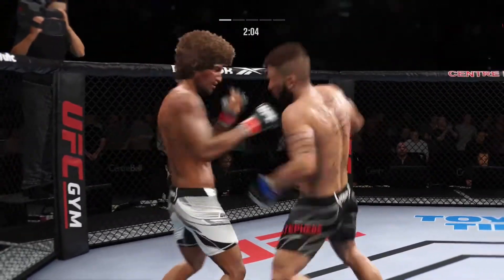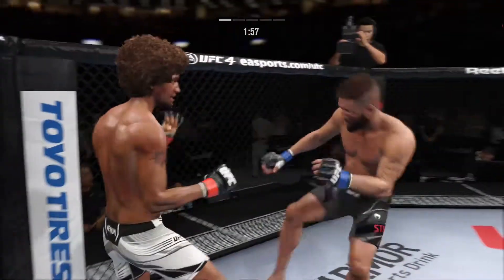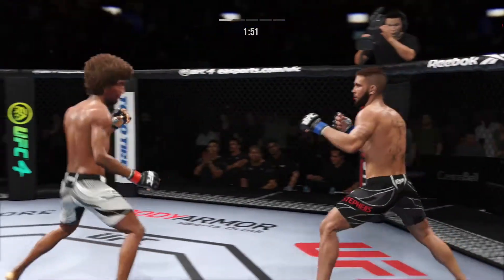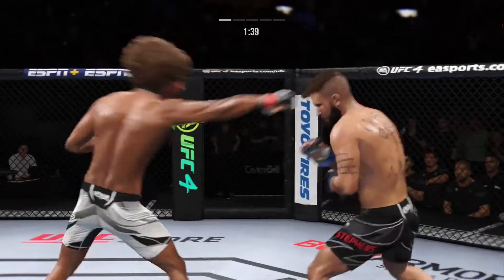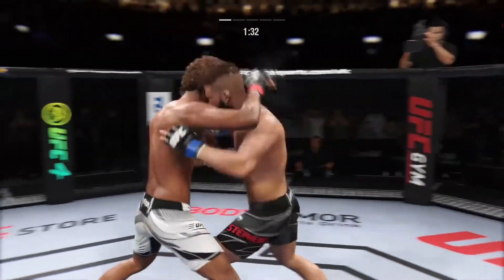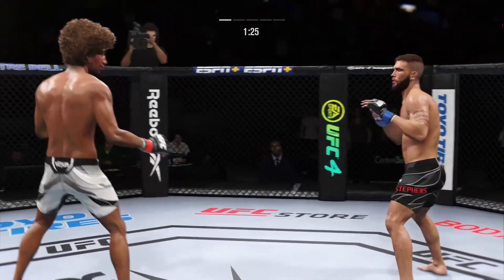Look at him land another jab there — he's certainly using that weapon effectively. The most effective weapon in all of boxing and all of combat sports is the jab, and this young man has a knowledge of using it like no one else. A big liver kick lands under the elbow and they separate. 90 seconds now to go in the round.